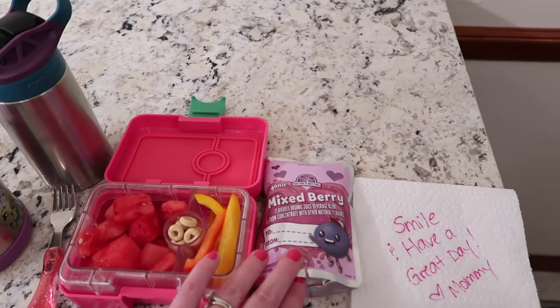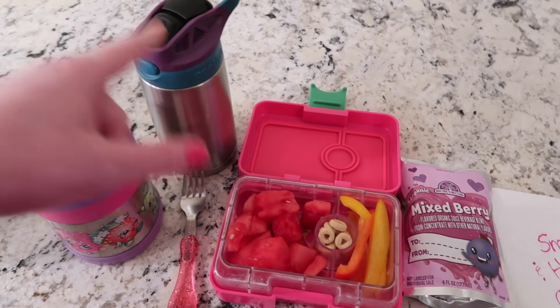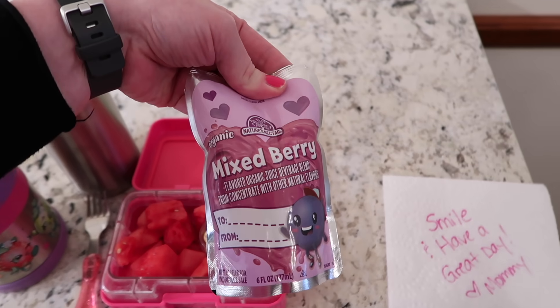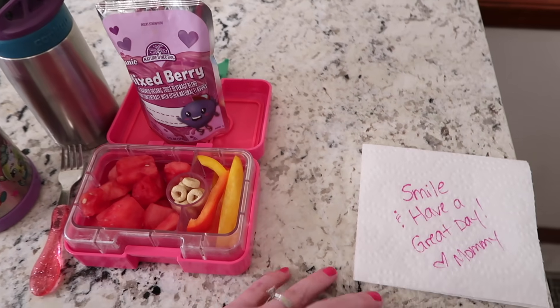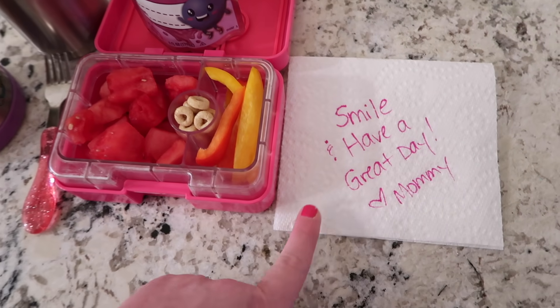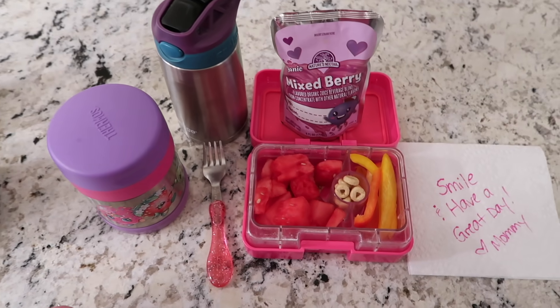Today I decided to give her a juice as well, because sometimes she leaves her water at her desk and then she doesn't drink anything during lunch. So anyway, she has this mixed berry juice pouch from Aldi. She doesn't have snack time — they get home pretty early in the afternoon, so she'll have a snack when she gets home. She also has a note. So this is all their lunch and snacks for Monday, and we'll see you guys when they get home.